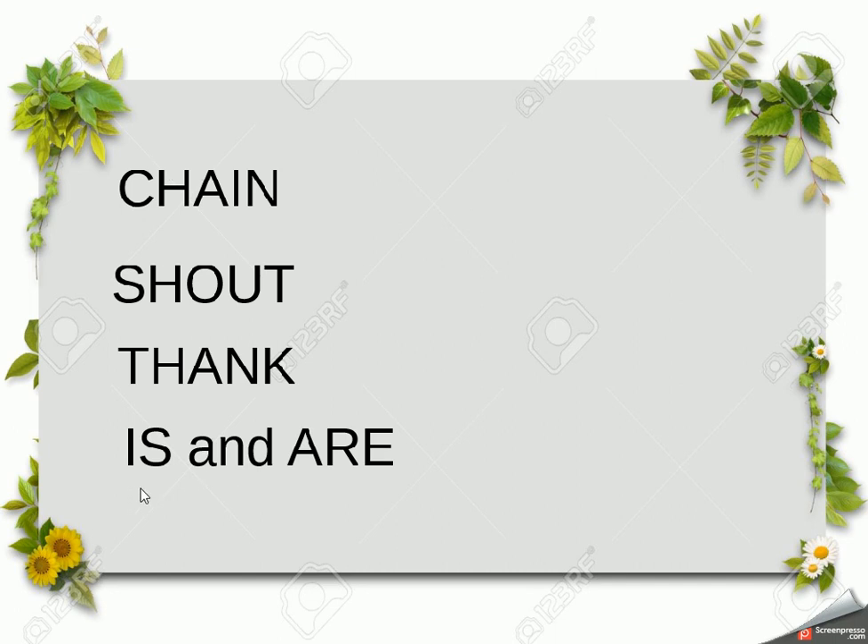To summarise: we learned the 'ch' sound as in 'chain', the 'sh' sound as in 'shout', and the 'th' sound as in 'thank'. We also learned 'is' — used when saying something about an object or person — and 'are' — used when there is more than one of that person or object.